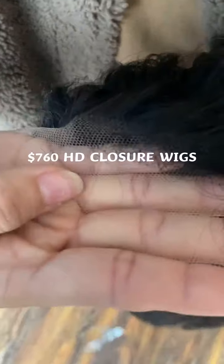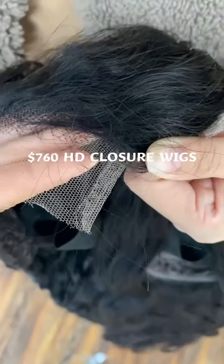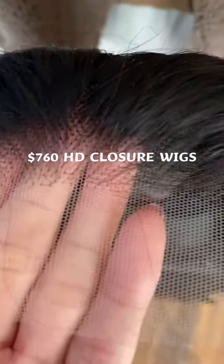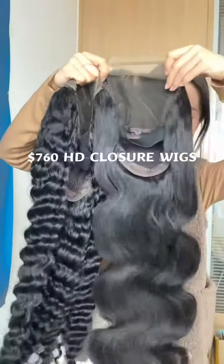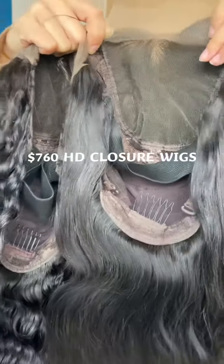In this deal, all wigs are 5x5 HD lace. We also added an elastic band in the wig cap, and this band is included for free.